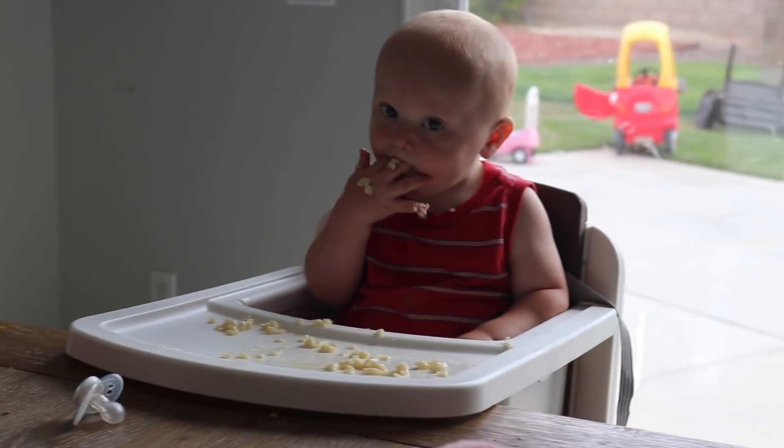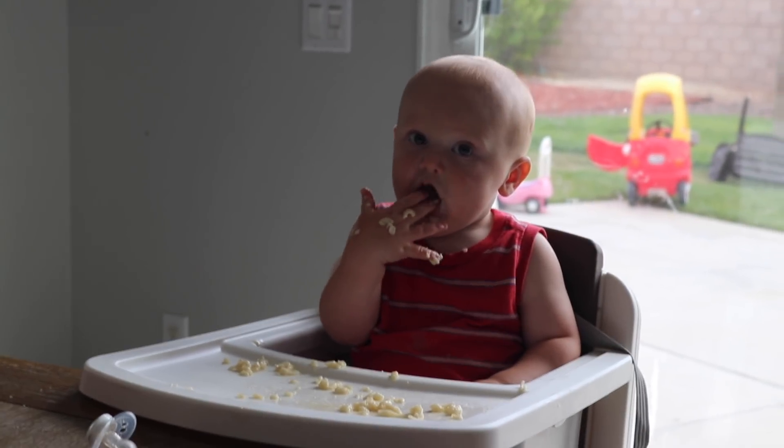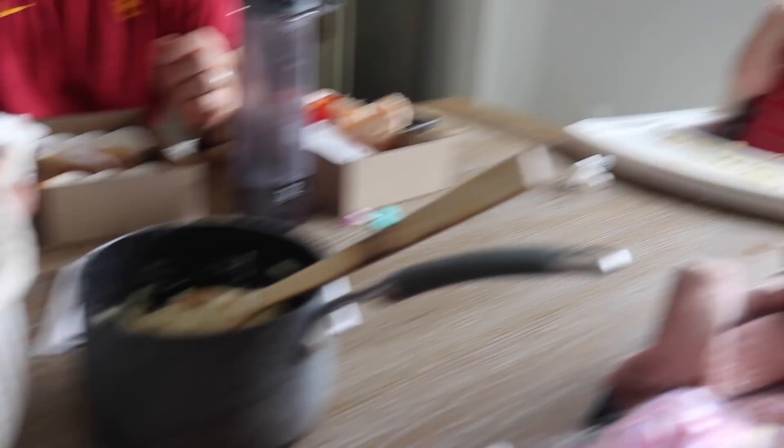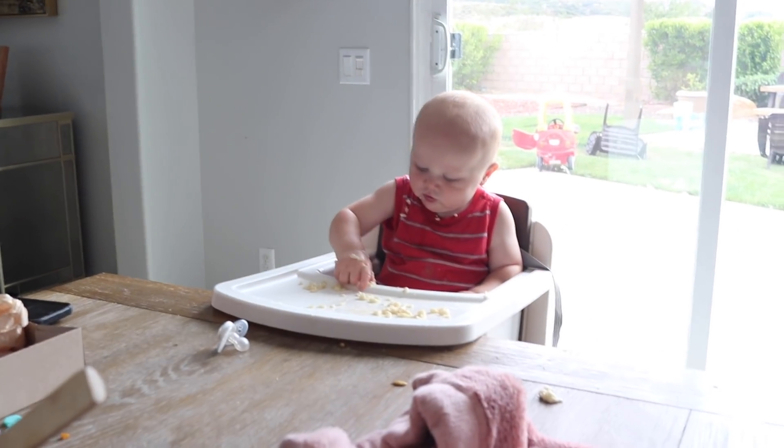We're back eating our food and Owen has had about three helpings of pasta. We've been feeding it to him by just slopping a big spoonful on and he loves it.